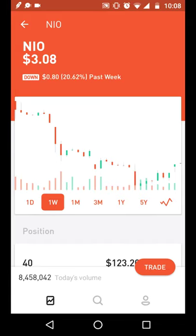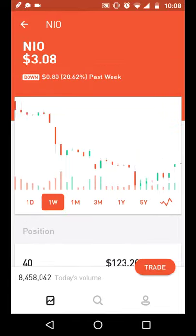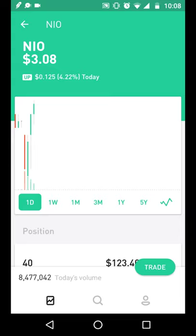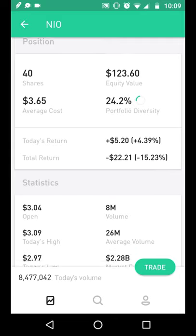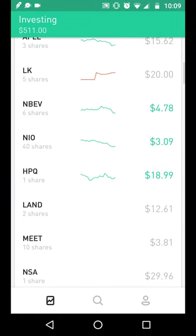I definitely wouldn't want NIO to go down to $2, even though I could buy more shares — I'm already down 15%. If I'm down 25-40%, I should probably dump the stock and move on. Right now we're at $3.08 and I think around $3 is a fair price. They're releasing a newer ES6 vehicle in the future, which should be really popular, so I still really like NIO.